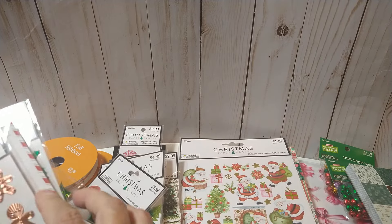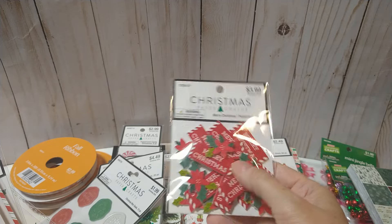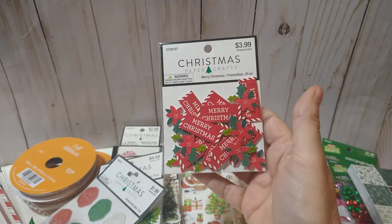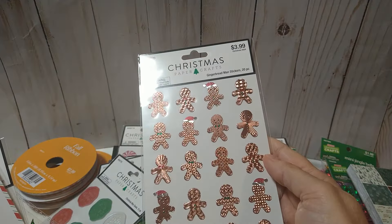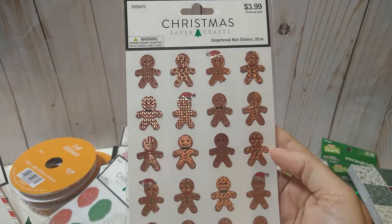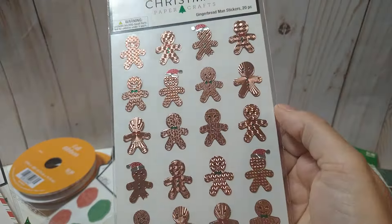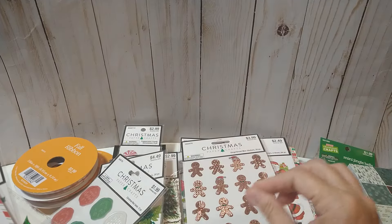They've had these for several years — it's the little holly leaves, the poinsettia, and then these little Merry Christmas tags with kind of a wood finish. But I haven't seen these before — this is a copper finish with a bunch of little different gingerbread pieces. They're embossed with different patterns so it looks like a little penny with that copper finish — really cute.